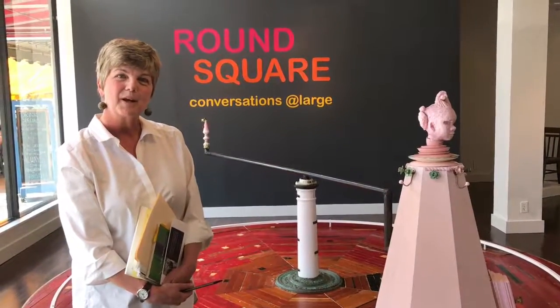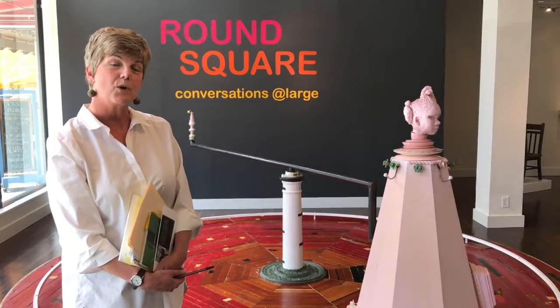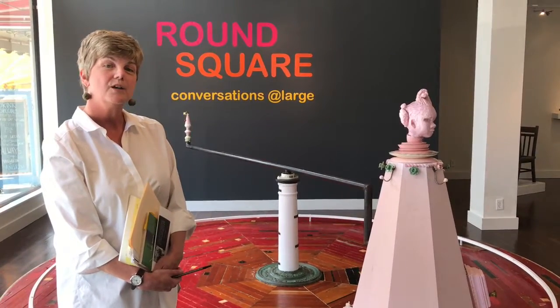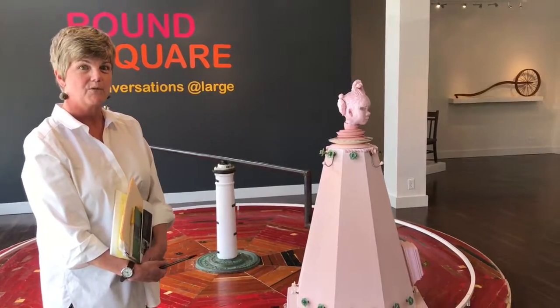My name is Kathy Gibson, and I'm the curator of Brown Square, and it's been my privilege and honor to work with these four artists: Vivette Pershberger, Charlie Parkel, Edgar Sanchez-Cumbas, and Kendra Froro.